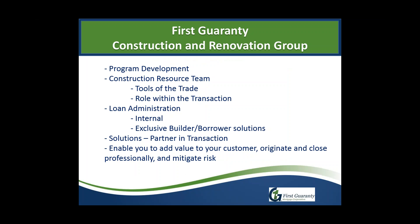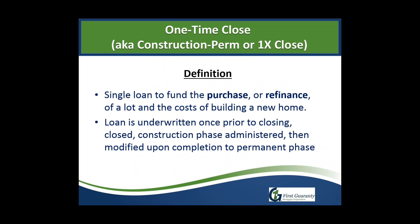Today we'll be talking about program development, the construction resource team and how we participate in transactions, loan administration solutions, and how we partner in the transaction with you. By the end of this presentation, you should have a better understanding of how the one-time closed program works. First, a definition: it is a single loan used to either purchase or refinance the purchase of a lot, or use an already-owned lot, and includes building a home.